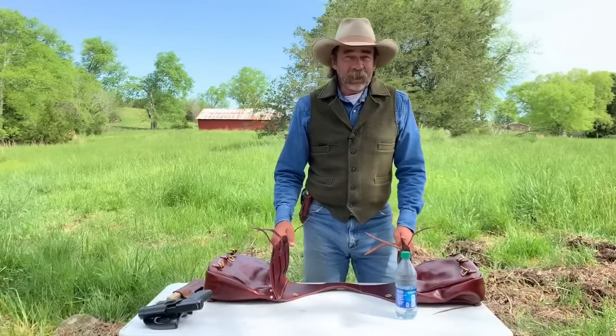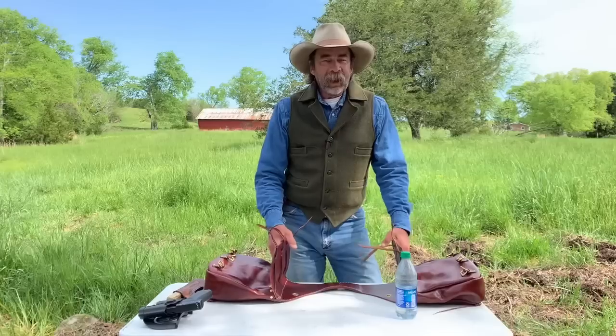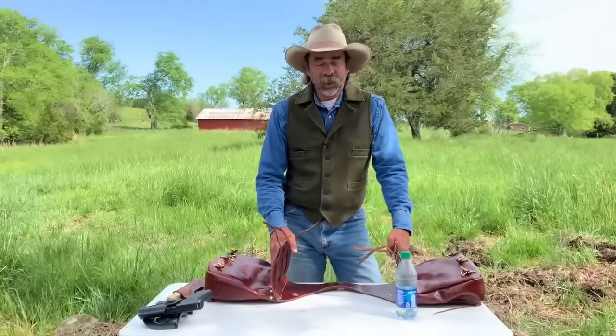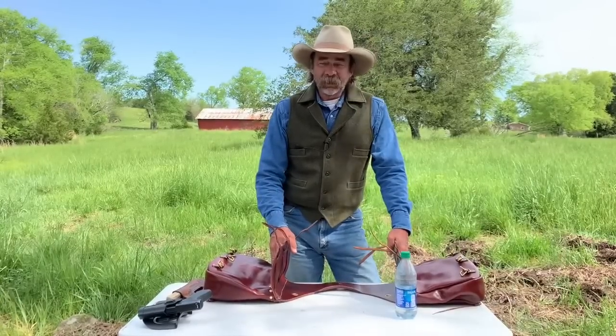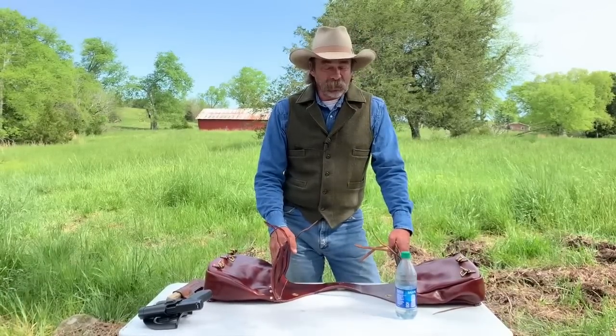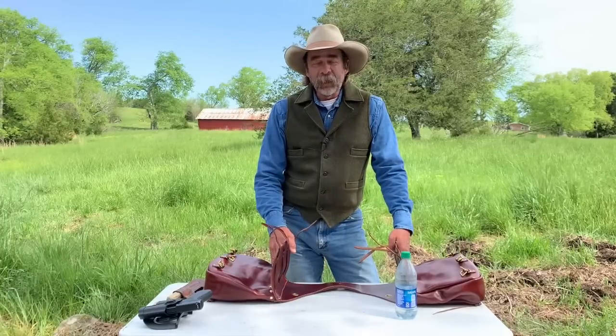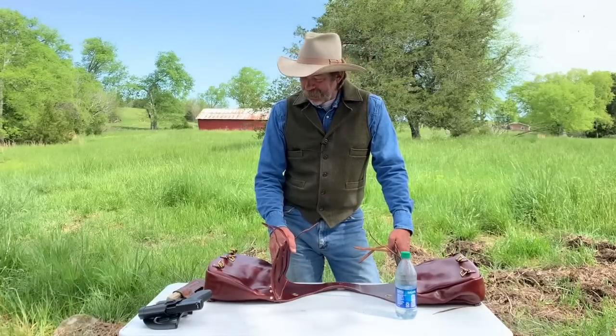Good morning. Dwayne here, Dry Creek Wrangler School. Today's Tuesday and this coming Sunday is the first day of school, so we're getting stuff done and getting stuff ready to go. But I wanted to put out another video this morning.